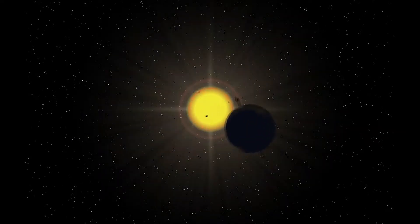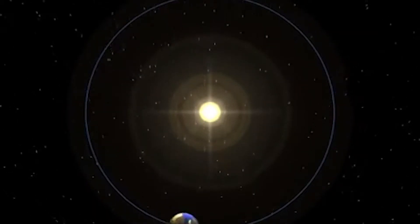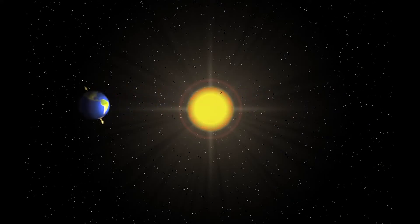The Earth goes around the Sun. A complete revolution around the Sun takes about 365 days and 6 hours — that's why our calendar has a leap day. The Earth also rotates or spins. It takes 23 hours, 56 minutes and 4 seconds for the Earth to rotate.